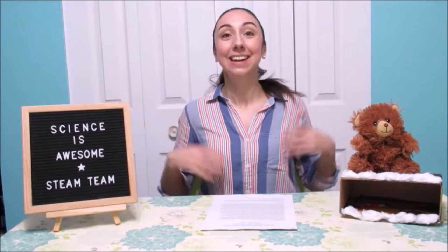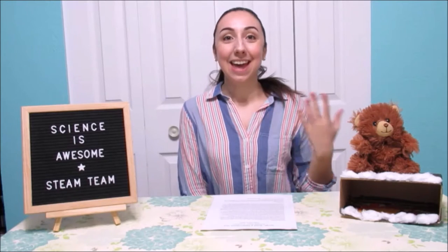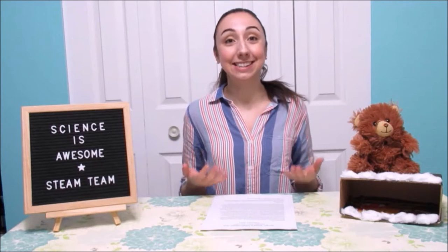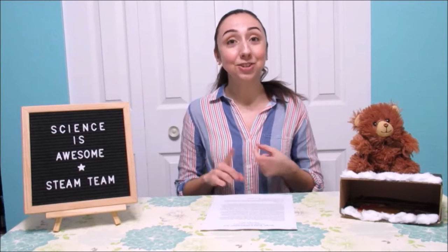Hello, STEAM Team! It's so good to see you again, and if you are new here, my name is Kristen. On STEAM Team Tuesdays, it's all about exploring the world around us with awesome activities and exciting experiments, all from the comfort of our own homes. You will probably notice that a lot of the items we use are common items you can find in your pantry, your fridge, your cupboards, or anywhere else lying around your house.